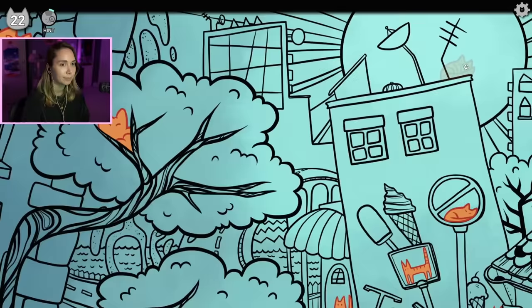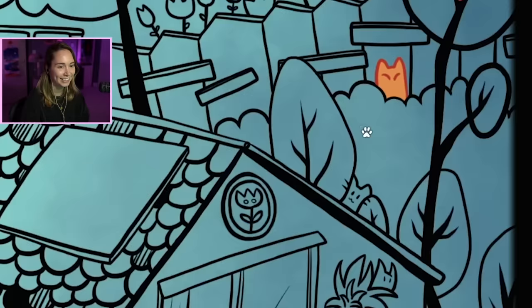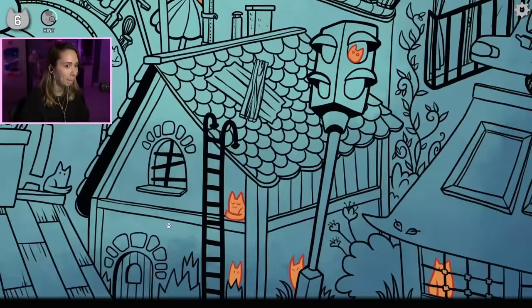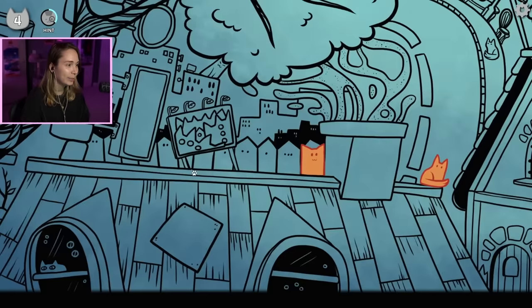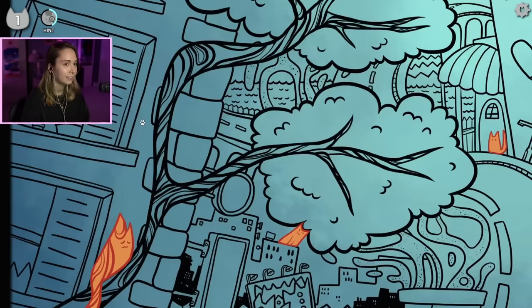Work our way to the right. They're so cute. You can't hide forever. Sitting in the window. That one's cute. Oh, I really thought this was a cat. They're tricking me. Do you think we'll get cat syndrome from this? After we stop playing, we'll see cats everywhere.